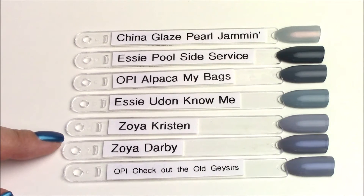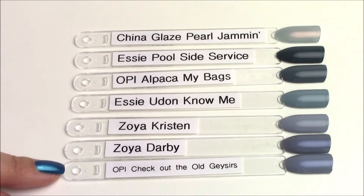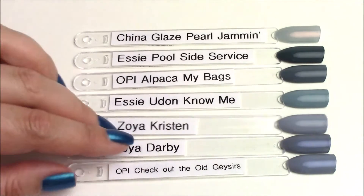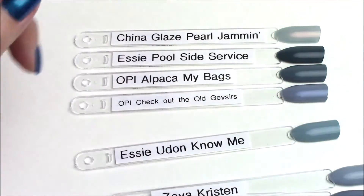Zoya Kristen, Zoya Darby, and the requested OPI Check Out the Old Geysers from the Iceland collection don't have that greenish undertone. As you can see, it's a very different shade tone — put them side by side and they are very different.